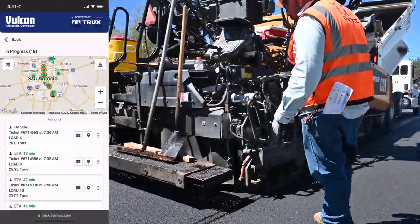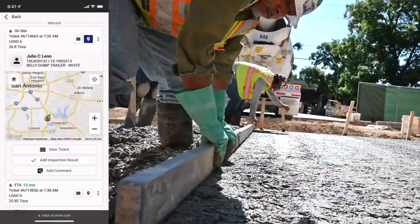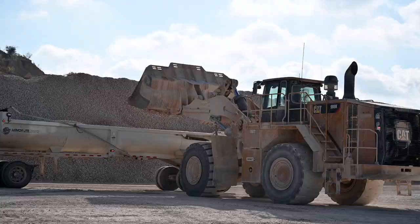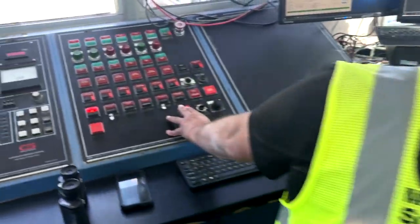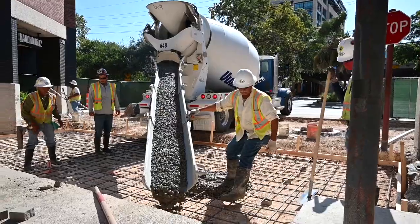Vulcan's logistics network keeps projects on time and on budget, and engages project teams with the tools to run at peak efficiency to get the job done. Our customers can come to us knowing they're going to get quality products, quality materials. We're able to service that at a high degree from a quality perspective and expectations from a delivery standpoint.